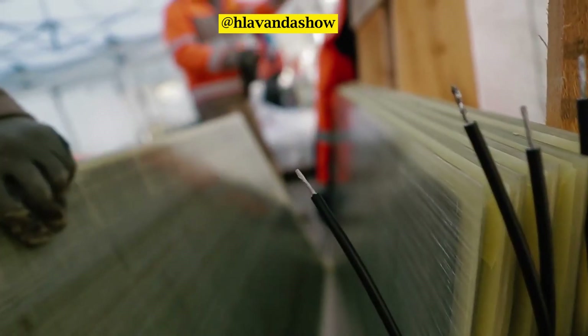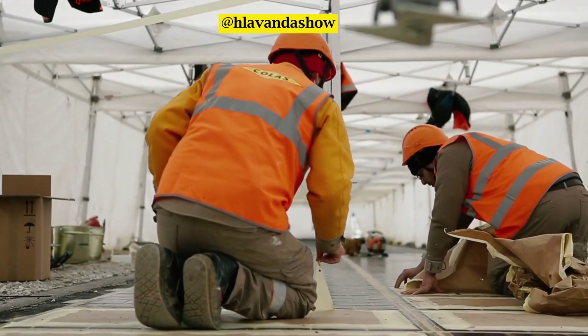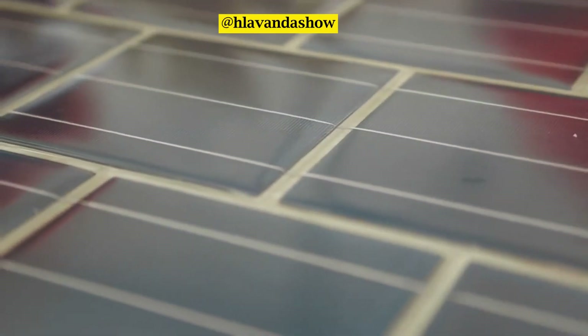Each panel comprises conventional photovoltaic cells that transform solar energy into electricity, all housed under a multi-layered, durable, translucent substrate that can withstand traffic.